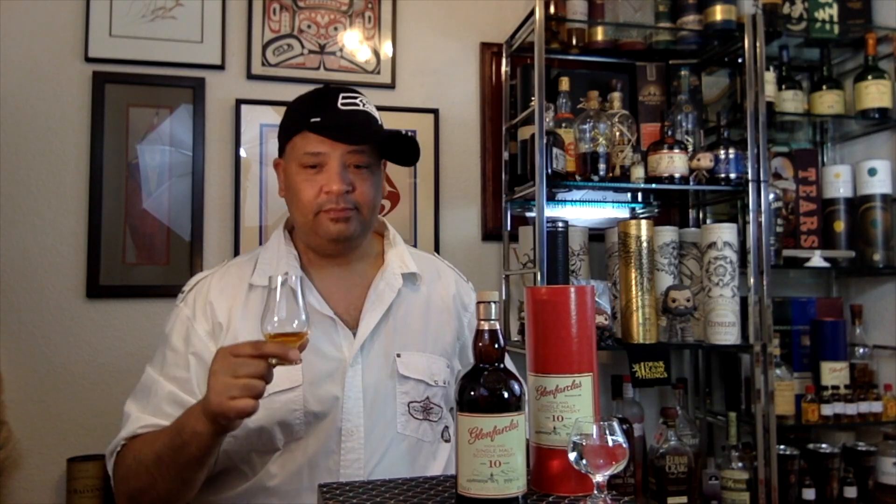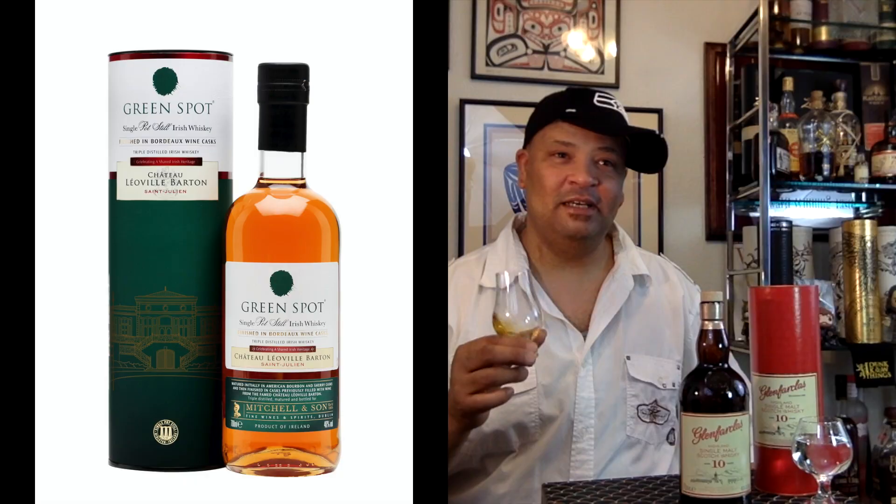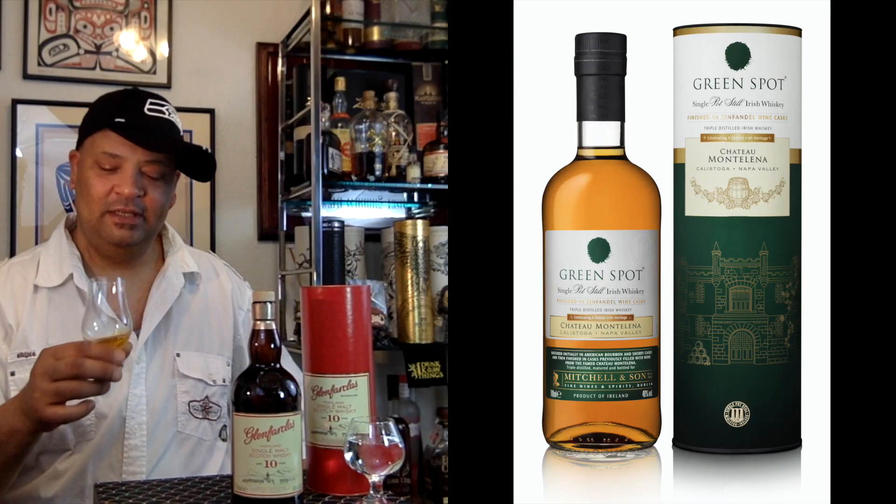The only other 10 I've ever had is the Glendronach 10, and it's one of my favorite whiskeys — it's amazing. I thought 15 was my sweet spot, but a 10 might give it a run for its money if all the 10-year-olds are like this. GlenFarclas 10 — it is something else. Let's give it a taste.